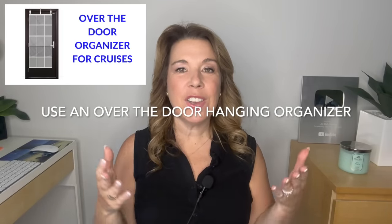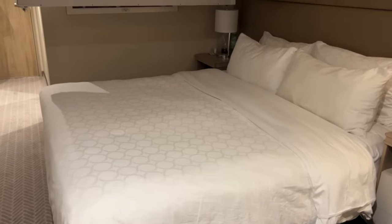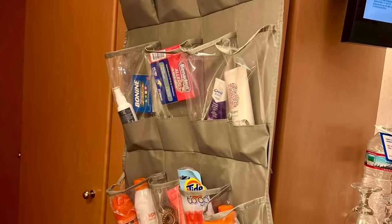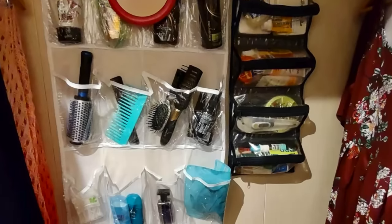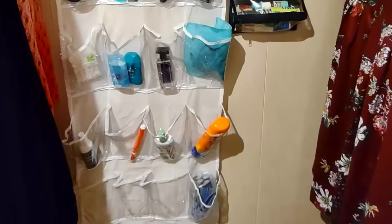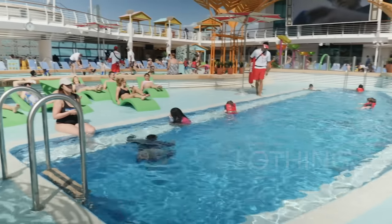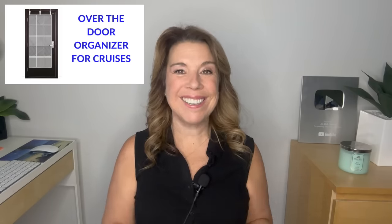Number two: use an over-the-door hanging shoe organizer — but not for shoes. You want to use it for everything else. This has been a cruise cabin hack and a favorite for many cruisers for years. If you have more than two people in the cabin, or even if you have kids, you're going to find this tip a lifesaver. Hang it on your bathroom door, or even right on the wall. You could store various items that are really handy for your kids or your spouse to grab as needed. A smart tip for young kids: put their entire outfit — shorts, t-shirt, underwear, and socks — into each individual pocket.